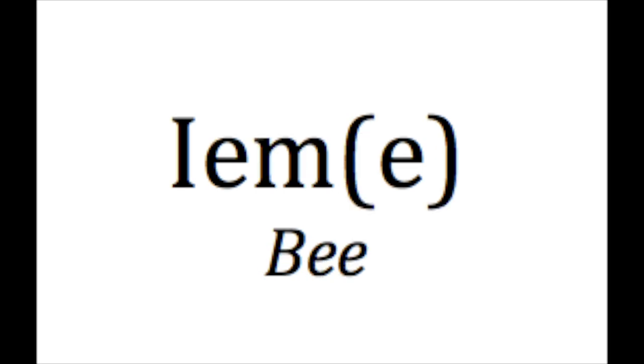The word for bug is kefir. Kefir. And that's also the plural — so one bug, a kefir; two bugs, zwey kefir. The word for a bee is eem. Eem. And the plural is eema. Eema.